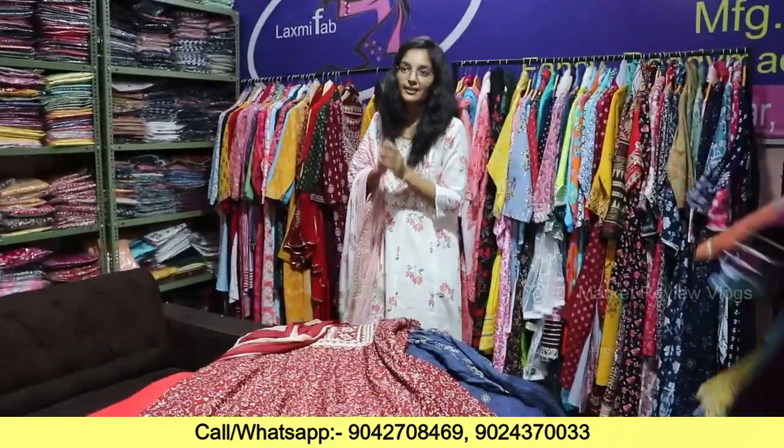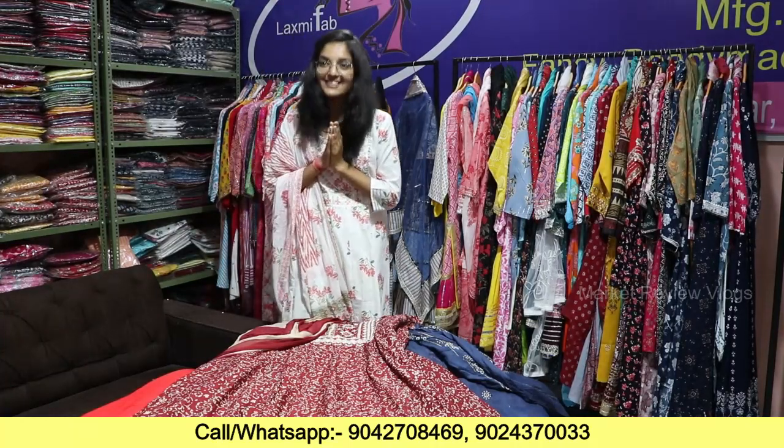I am going to show you the sampling. If you want to see a collection, you can send your WhatsApp number or message us. There is a lot of amazing collection. Thank you everyone. Have a great time.